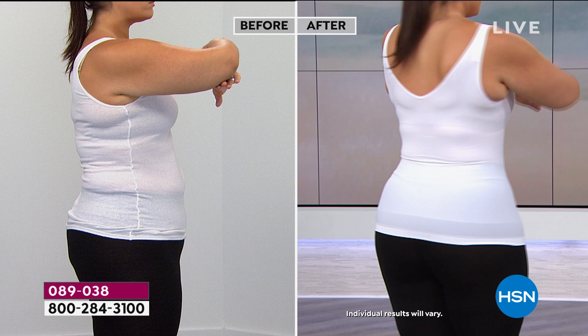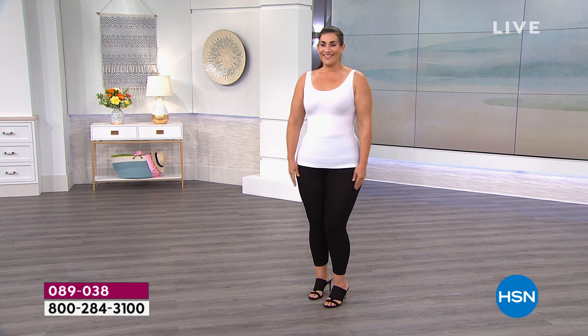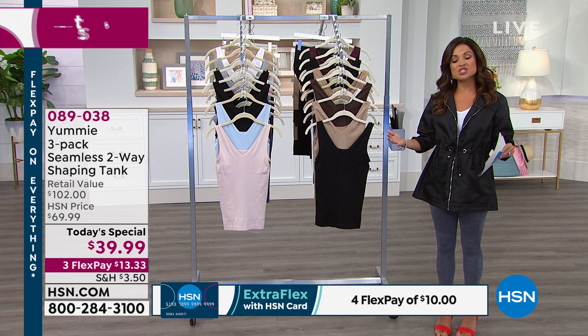I love this tank because it stays put at the bottom — you don't have compression at the bottom or the bust line. The things we want to be able to move can move. It's the midsection, the back, under the bra area, under the underarms where we deal with issues the most. Being scoop neck on one side and v-neck on the other, you can switch it up — you're looking at two, four, six tanks with our great three-pack.